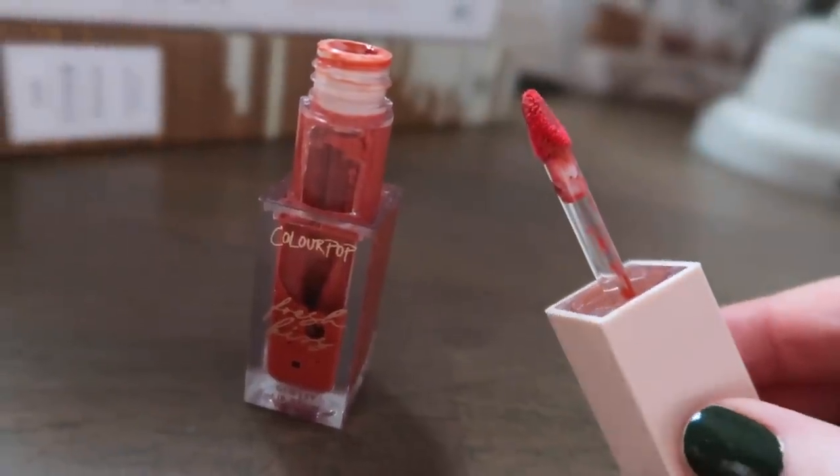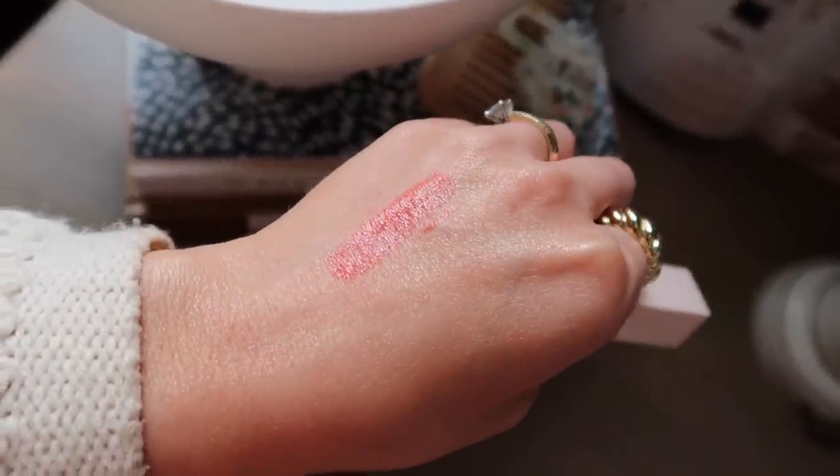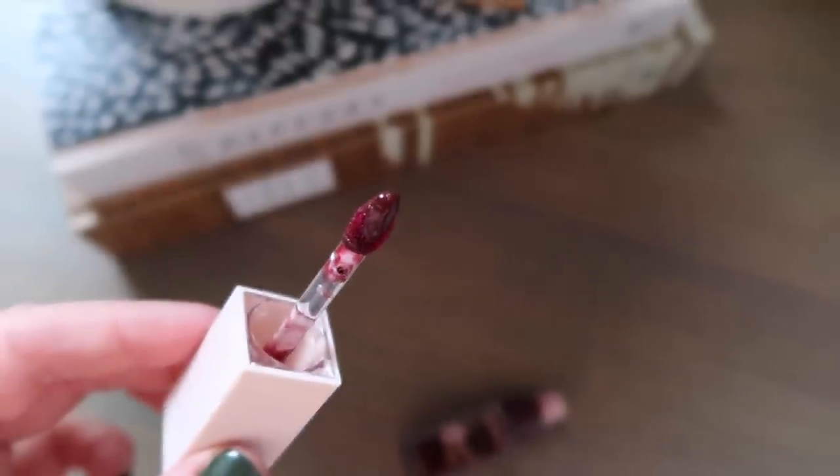These lip products from Colourpop are gorgeous — the Glossy Lip Stain. Usually I'm just not a lip stain kind of gal; they always make your lips look like you've just eaten a popsicle. But this one — I'm wearing it right now and this shade is called First Bite. It's a beautiful brownish, orangey coral. It's very much like a lip oil that leaves behind a bit of lasting stain color on your lips. Bad description, great product.